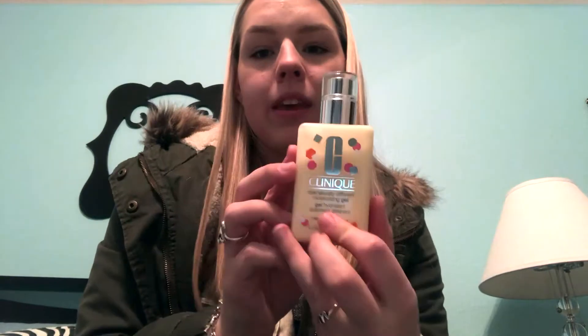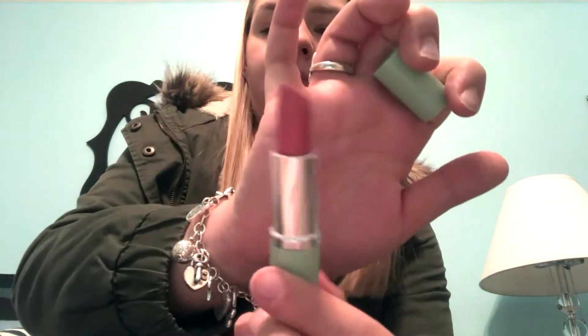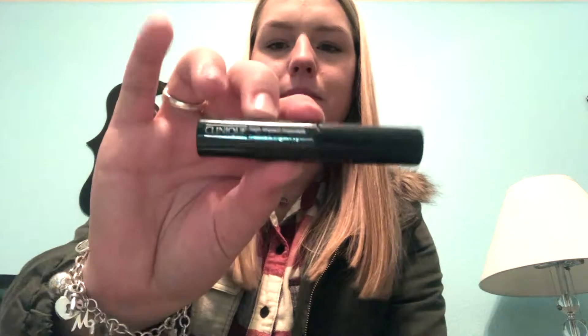From my mom and dad I got the Clinique Dramatically Different Moisturizing Gel - I love the holiday packaging on this. It also came with a lipstick called Matte Beauty, which is a really pretty mauvy color. I also got the Clinique High Impact Mascara in a little travel size, which is awesome.